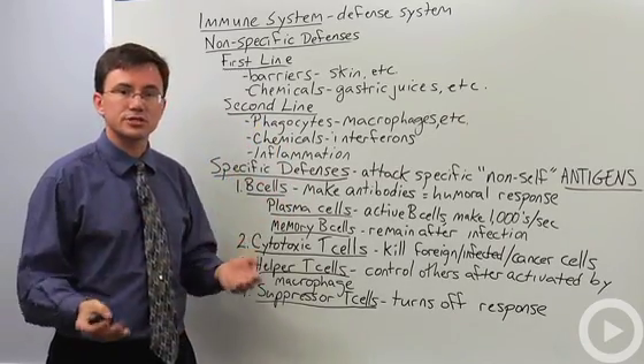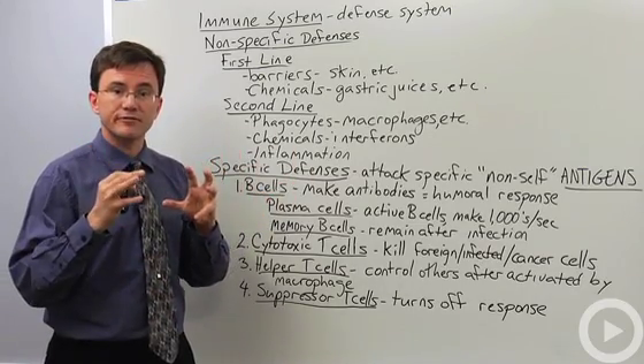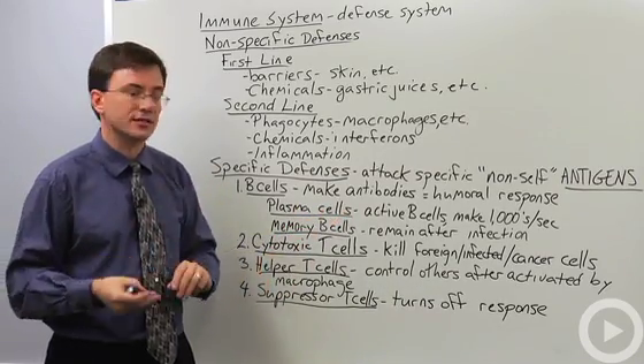You also have various chemicals such as interferon, which is a chemical given off by a cell that's been infected by a virus. It helps alert the other cells around it so that they become more resistant to the virus.